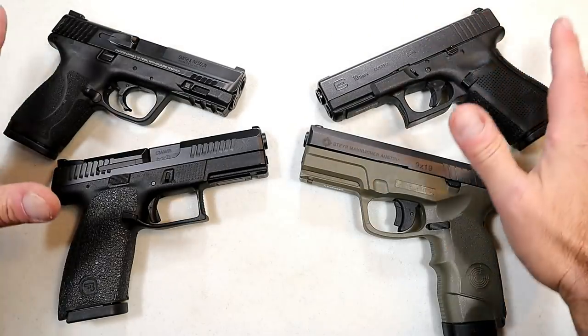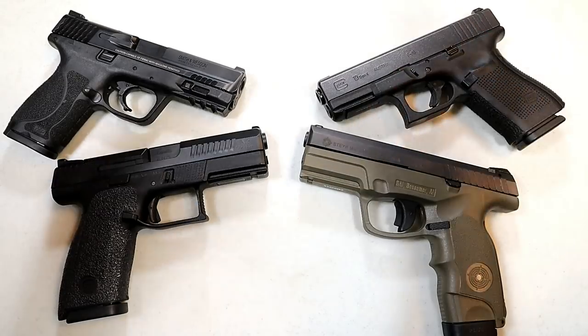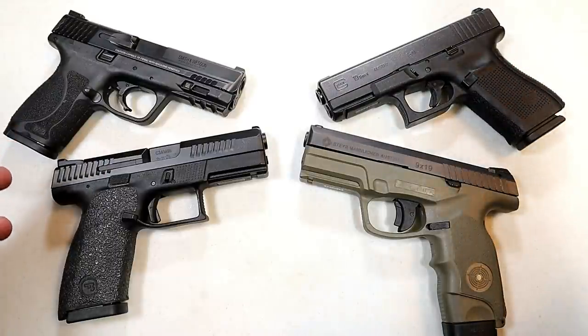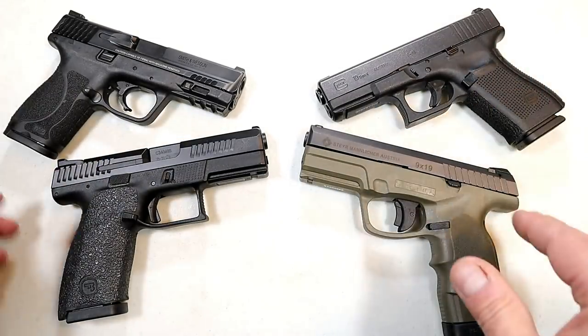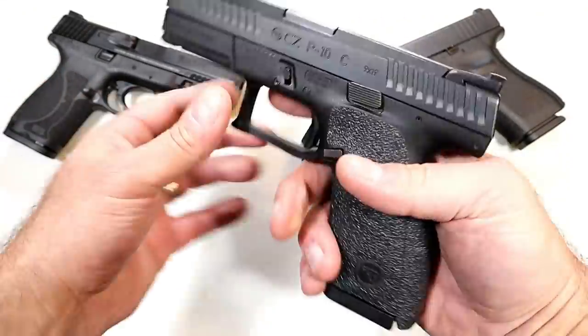Now let's get to those wonder nines. The name 'wonder nine' came from the vast majority of manufacturers creating cookie-cutter handguns with their own special flavor, but the features are pretty much the same — a double-stack, compact-size, polymer frame, nine millimeter handgun dubbed as the wonder nine.